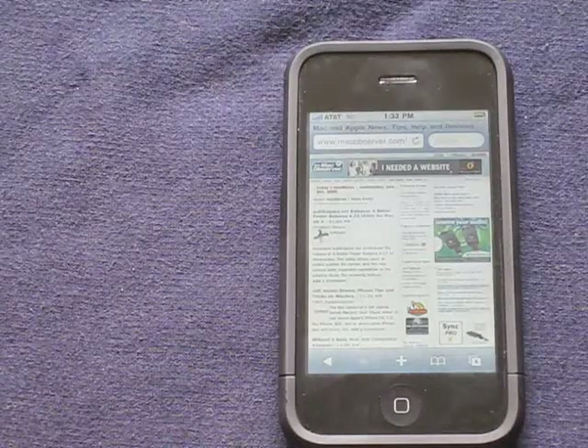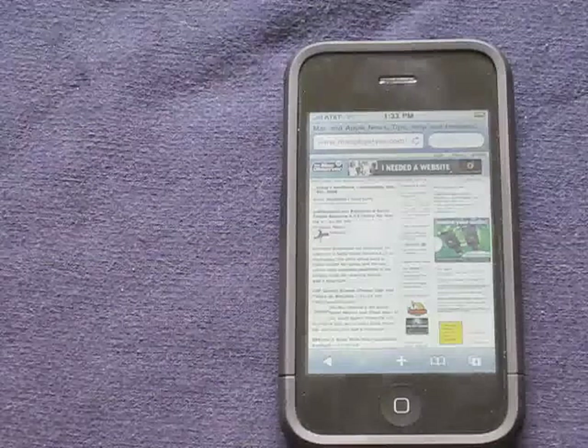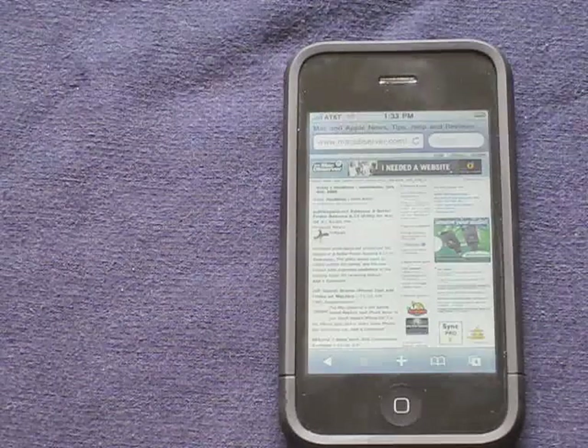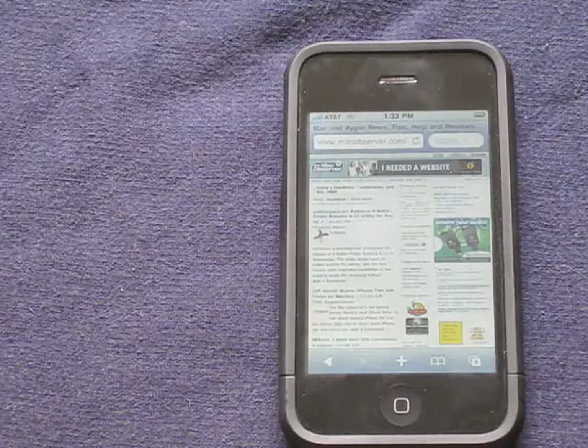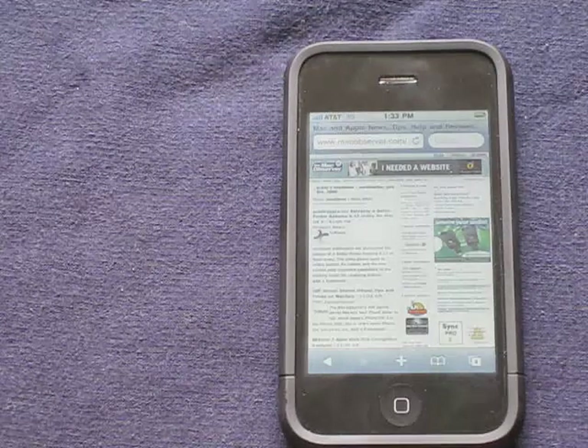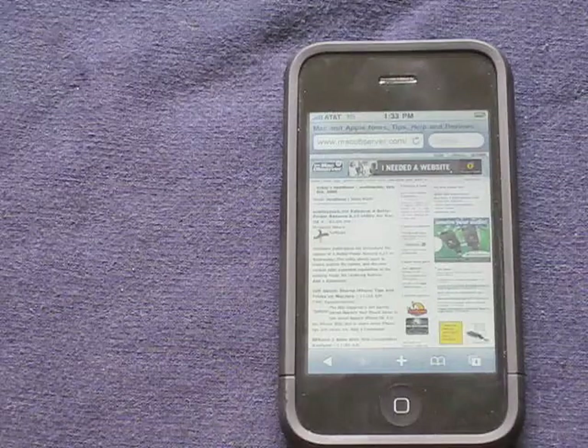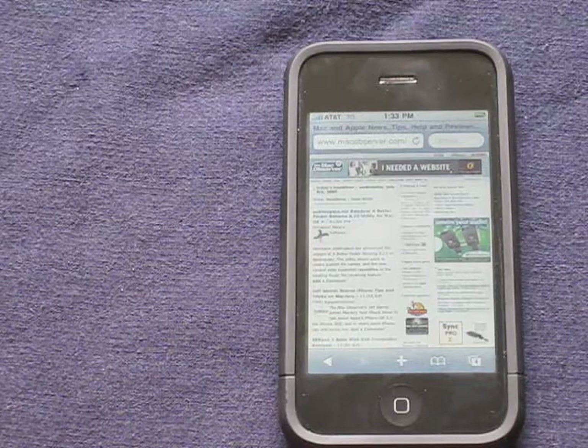Hi, it's Dave Gallant from MacObserver.com. Today we're going to be discussing whether or not B-Jive IM for the iPhone is worth the $9.99 purchase. When I purchased this a few months ago it was $15, so I'm glad to see that the price has been reduced. But we're going to discuss whether or not it's worth paying $10 to use a free service like Instant Messenger.